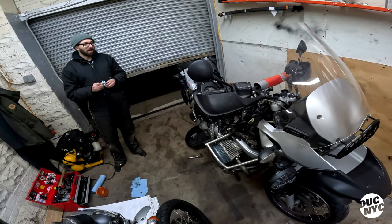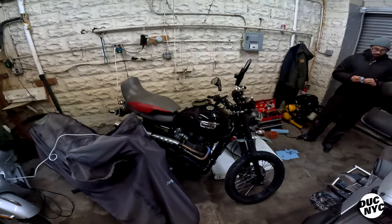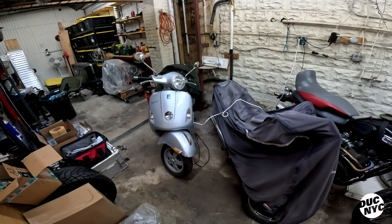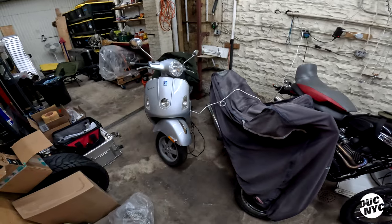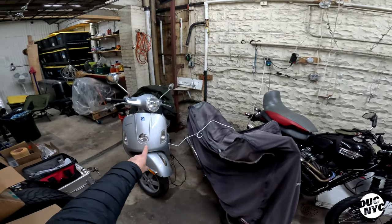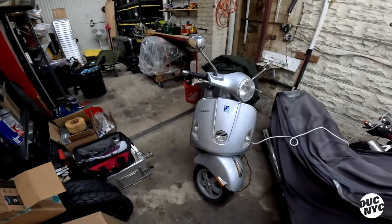So why don't you get rid of the Triumph? Because I love it — I've had it forever. I actually sold it when I moved to New York in 2017, then missed it and re-bought it and rode it home. And why do you have a Vespa you don't ride?